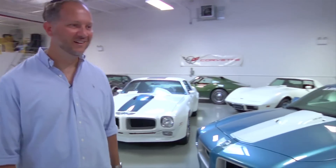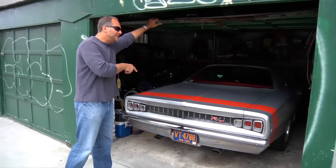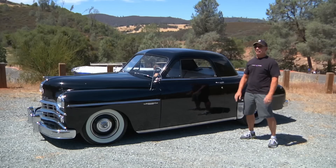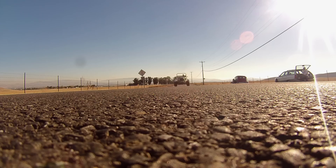My name is Mike Musto. Each week I travel the country with the goal of showcasing the best and baddest muscle cars and hot rods around. Every car has a past and every owner a story. Welcome to the world of Big Muscle.